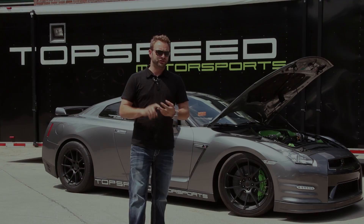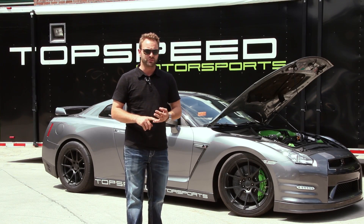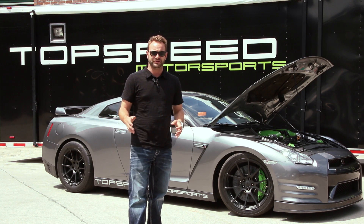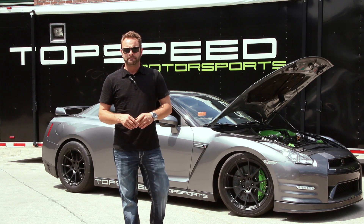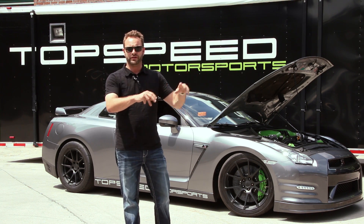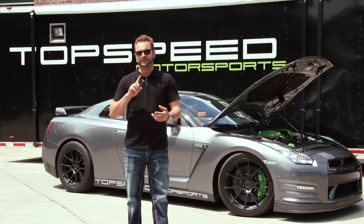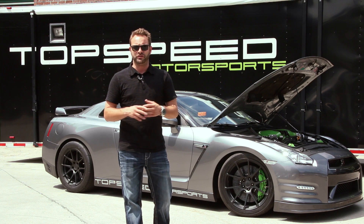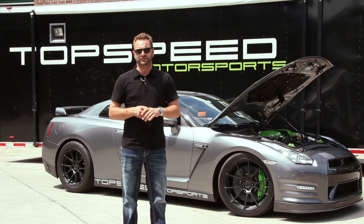DSS axles, Shep's built Stage 4 transmission with PPG gears and a Promax clutch. Really the whole package in this car runs really, really well. It's also driven by the Motec M1 ECU with rolling anti-lag, boost off the line, and traction control.